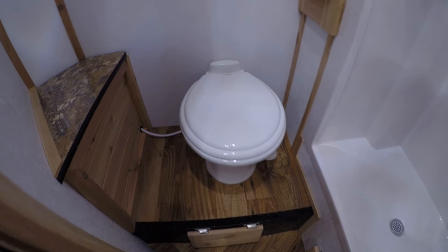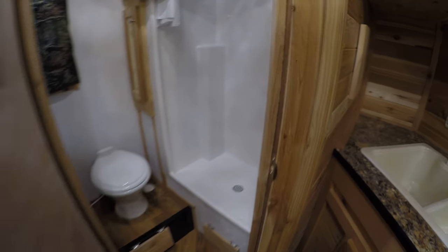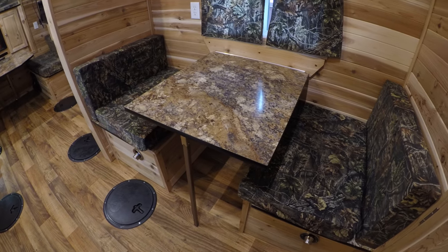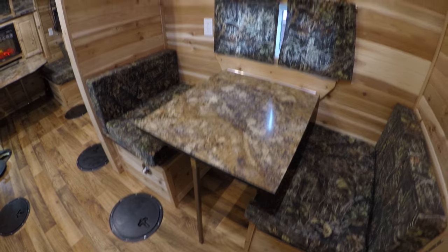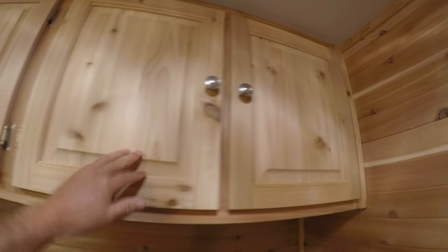And your hood with the fan. You got your bathroom — your toilet. Nice big shower. And you've got your small booth that goes into a bed as well. And lots of storage up above.